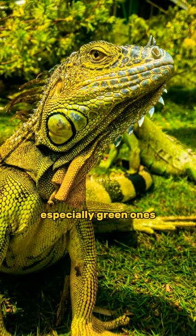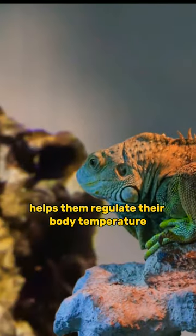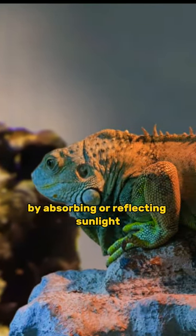Did you know that iguanas, especially green ones, can change their skin color? This incredible ability helps them regulate their body temperature by absorbing or reflecting sunlight.